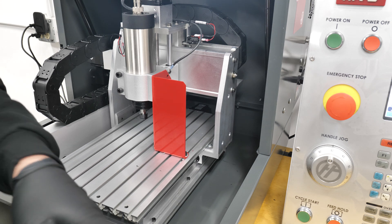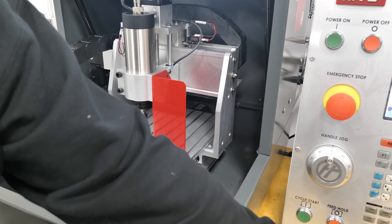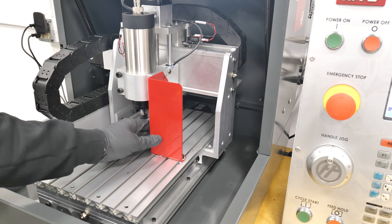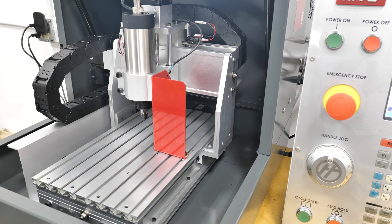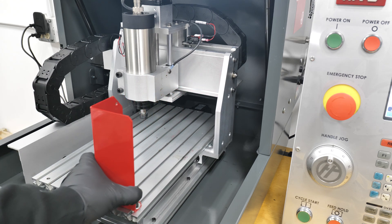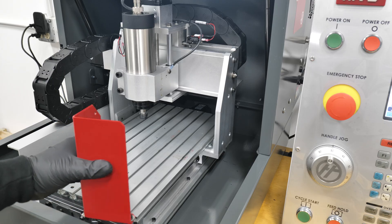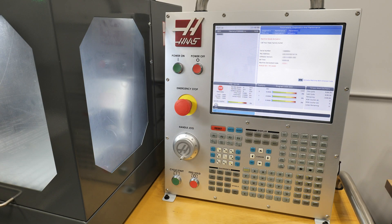We went back to Haas and told them we were looking to buy three machines. It took them a while, but they eventually got back to us and said they would do it. We were surprised because we got a 25% discount plus this machine.